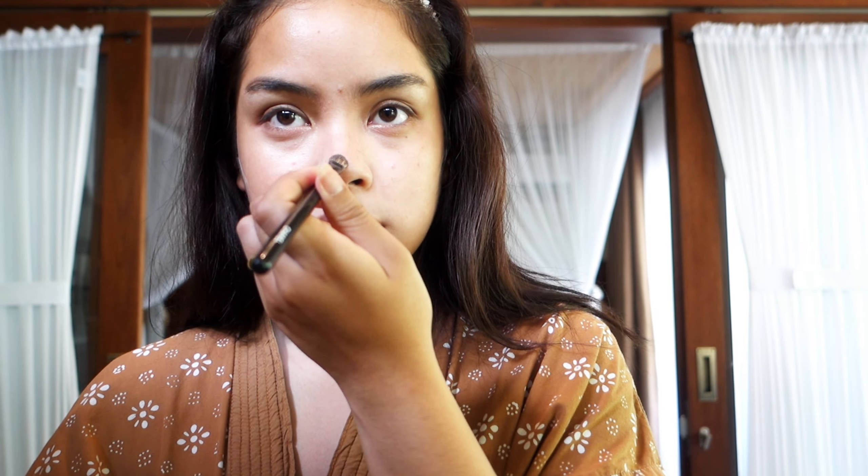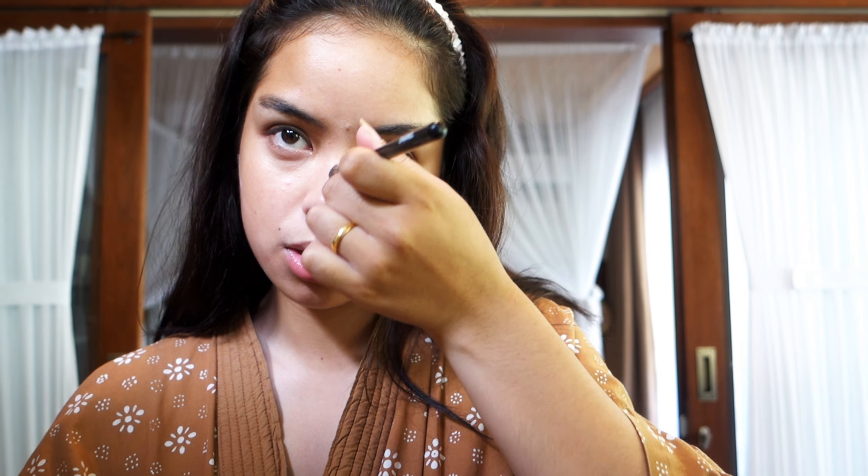You might not see the difference yet, but if you look at my makeup now and later, you'll spot the difference. This brown tone I'm using right here — tap that in. Then I'm using the darker shade and I'm going to put that very near my lash line.